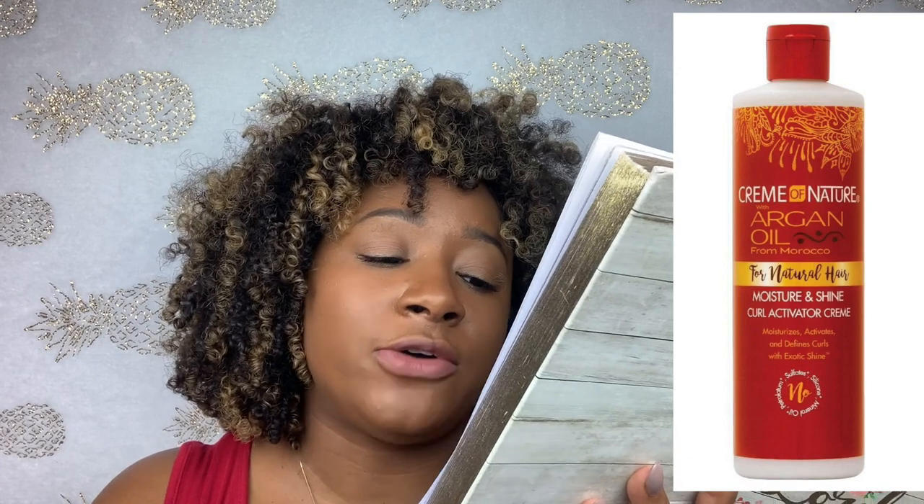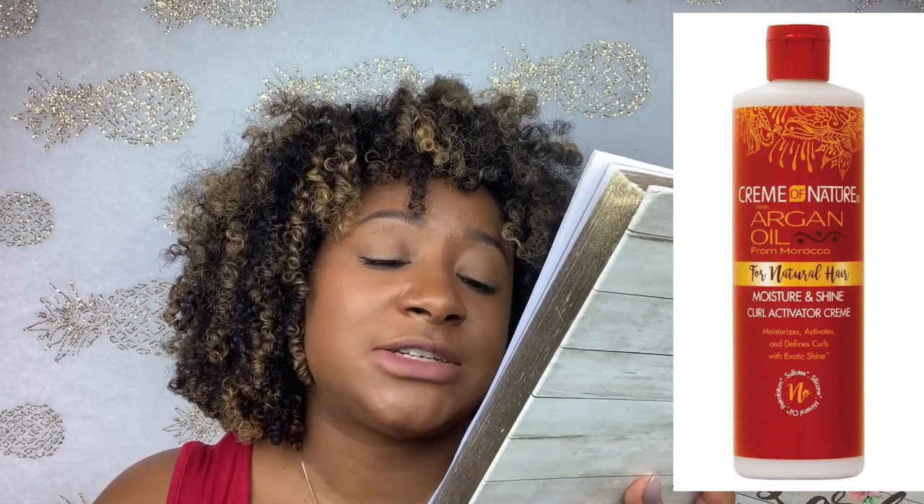The last styling product that is my favorite is the Cream of Nature Argan Oil from Morocco Curl Activating Cream. I was super shocked by this styler — it had my curls fleek, defined, soft, everything, for the entire week. By wash day I was asking myself if I really needed to wash my hair. It's just really good. Trust me, try it out.